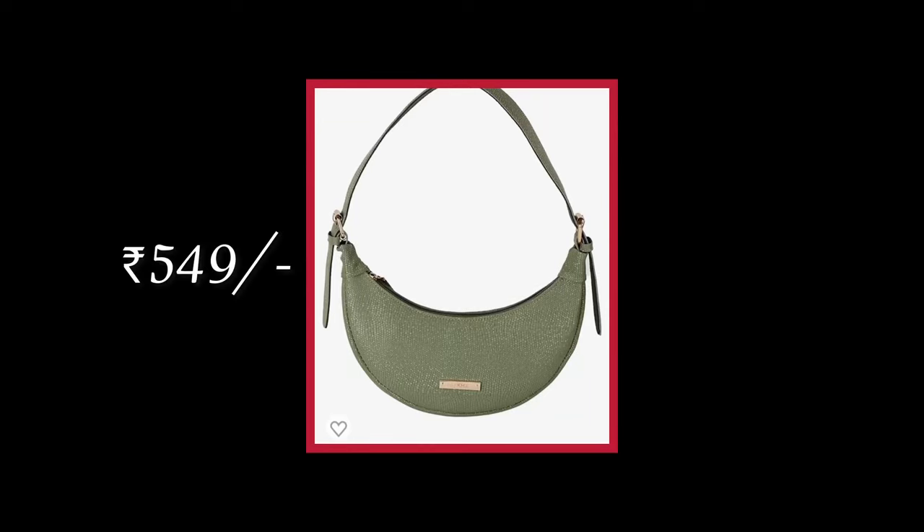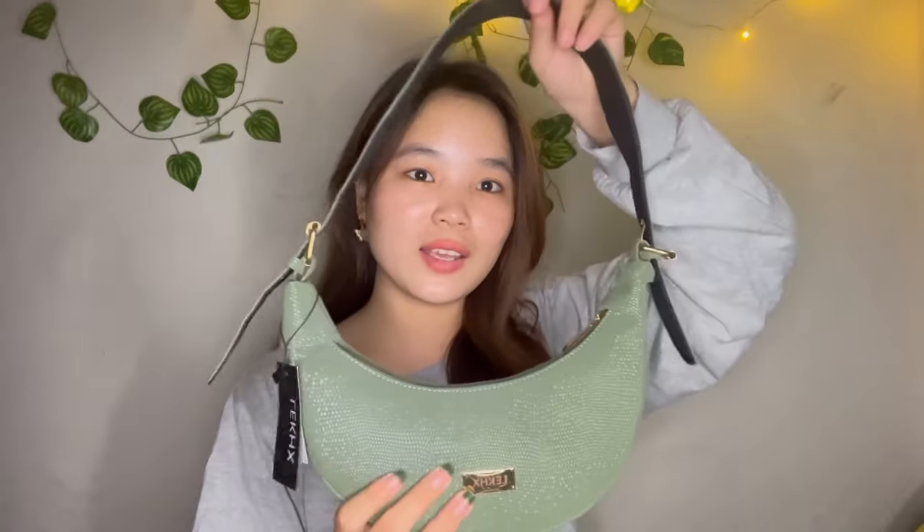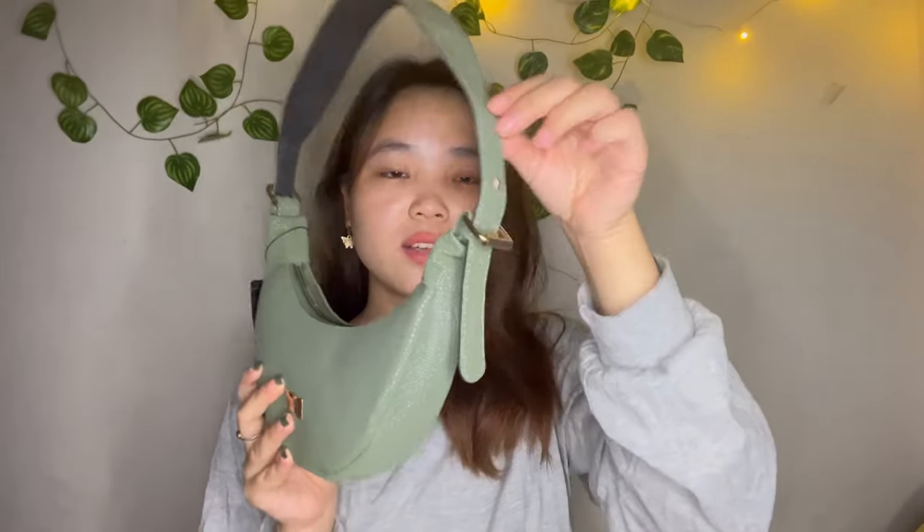Let's start the video with my very first bag. It is in a dark green color and it's so pretty — I have been obsessed with dark green. It's a small bag and it is in a moon shape, so it's very fancy and very pretty. I liked it so much. As soon as I saw this on the app I was like, I need to get this. You can adjust the sizes — there are two lengths — and I have made it shorter because I like to carry it as a shoulder bag.